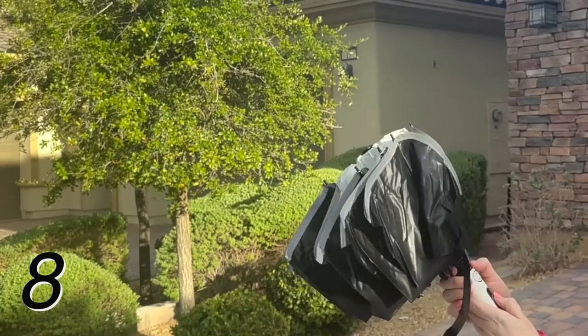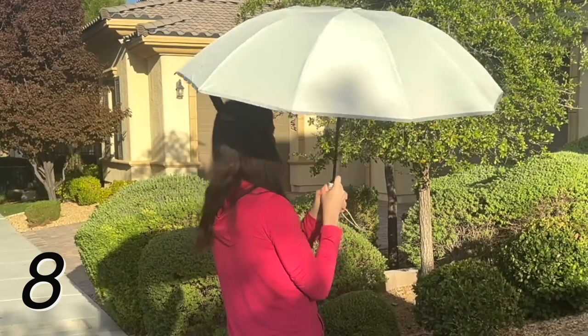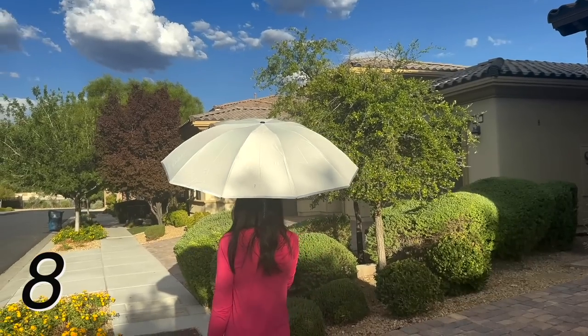Next up I have this UPF umbrella. It's great for when you're walking around and don't want to use a UPF face covering. This is extremely sturdy and well made — great in many different circumstances whether you're on the beach or walking around in a city like New York where the sun is blazing down on you.